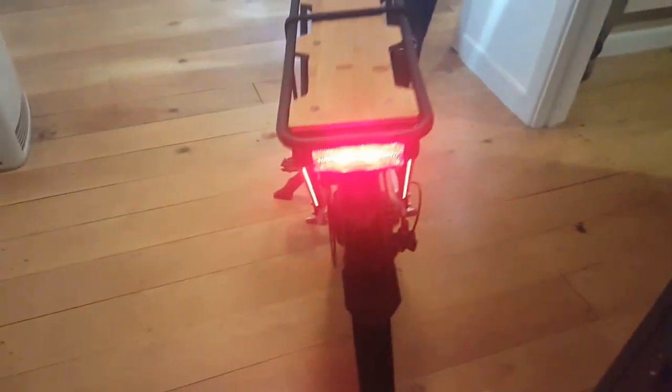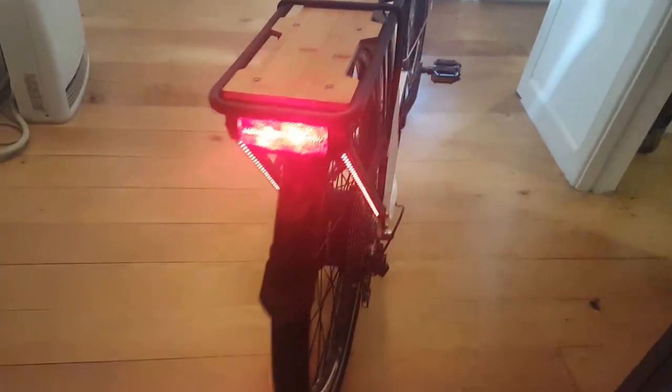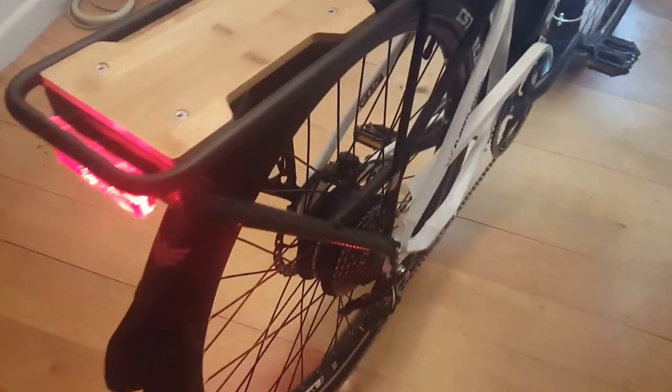Going around the back, you've got your LED strip down lights and rear light, and your gear system down here.